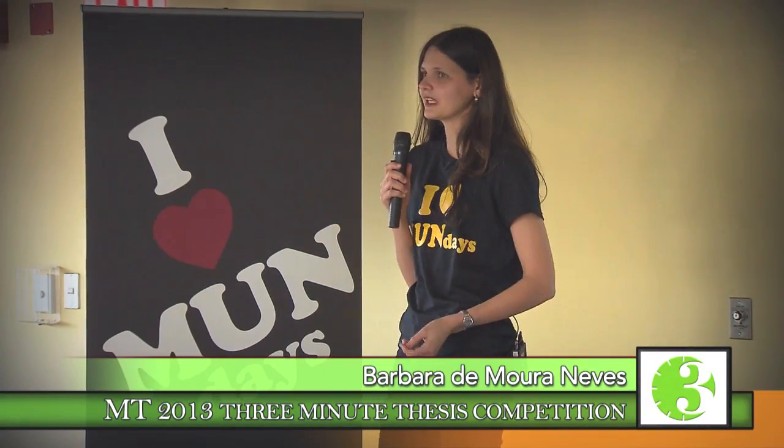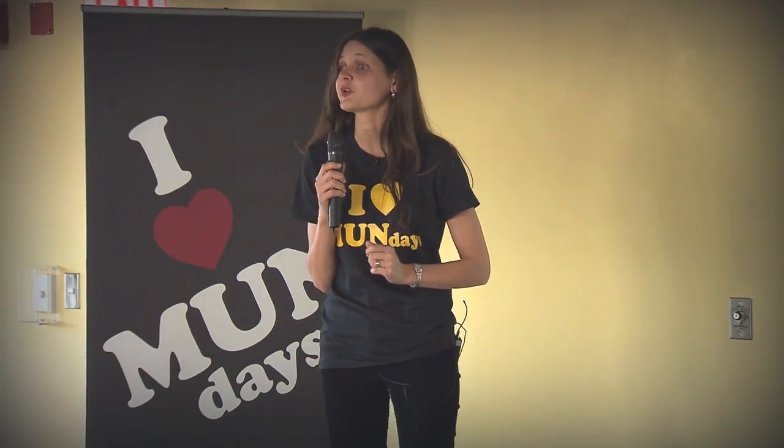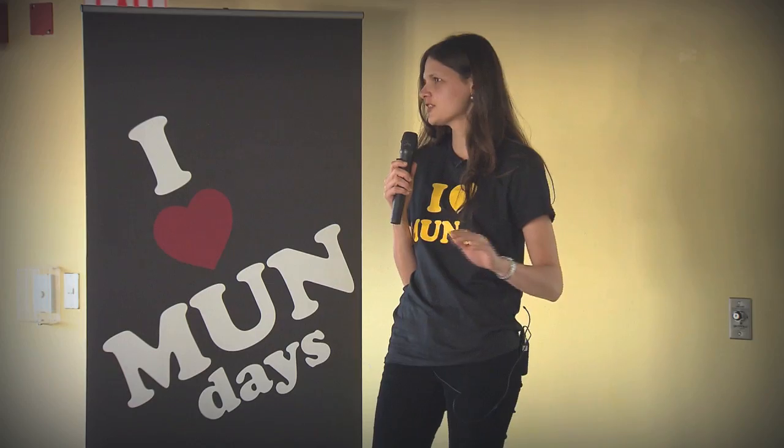Hi, I study deep-sea corals. Most people don't know that corals can be found in deep, cold and dark environments, but they do. And they are an important habitat for many other species, including fish.